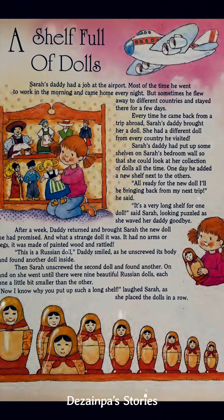Each one a little bit smaller than the other. "Now I know why you put up such a long shelf," laughed Sarah as she placed the dolls in a row.